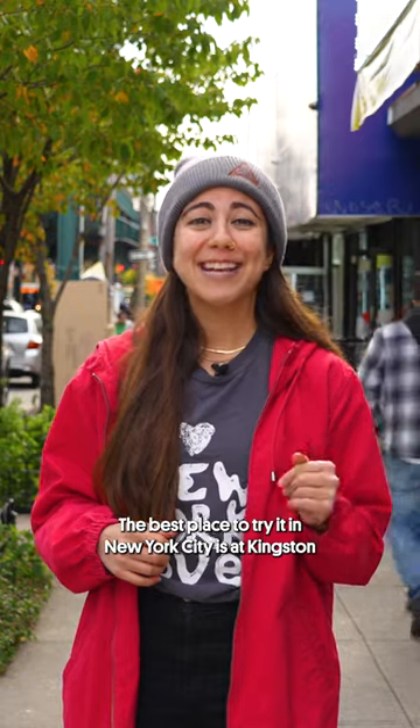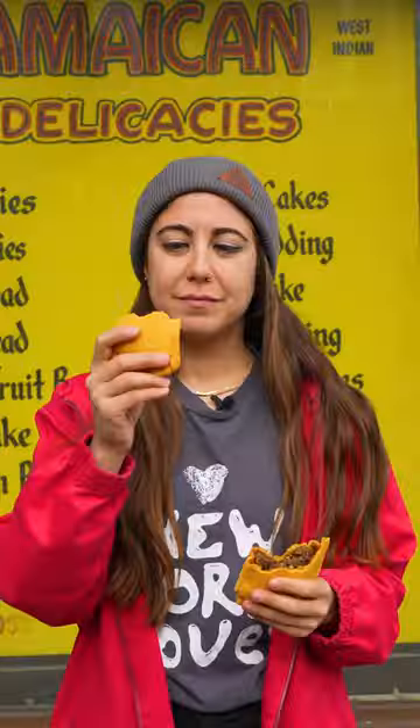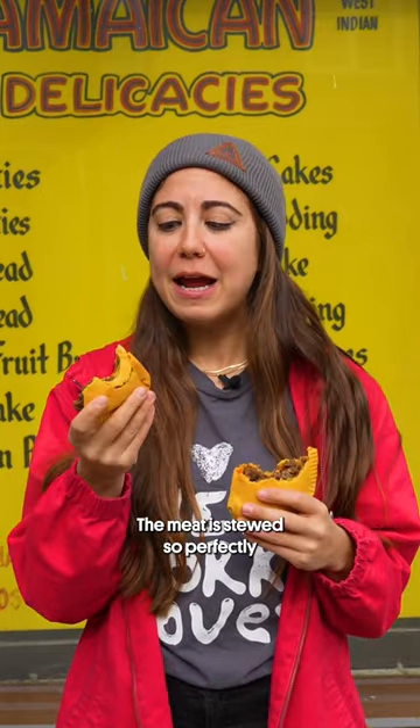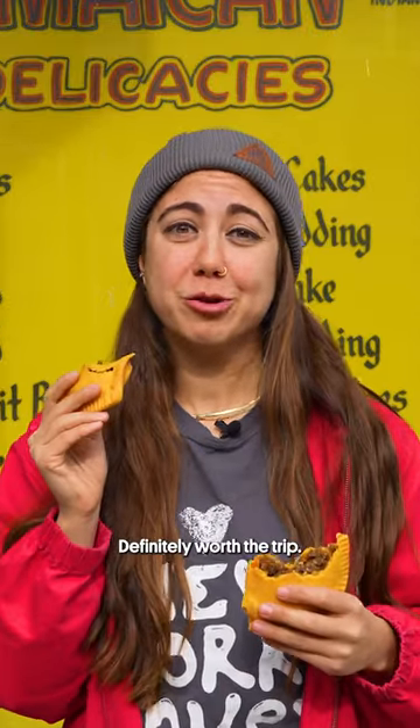The best place to try it in New York City is at Kingston Tropical Bakery in Wakefield up in the Bronx. Oh my god. There is a huge kick of spice in this. The meat is stewed so perfectly, and the pastry is soft but still a little flaky. Definitely worth the trip.